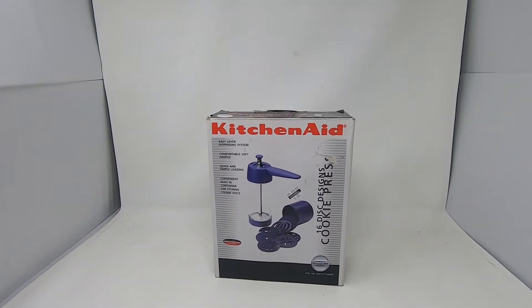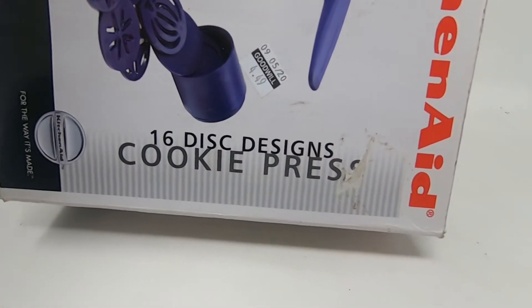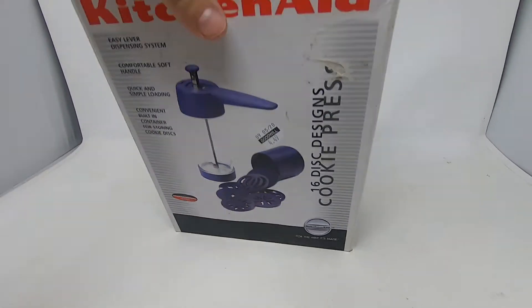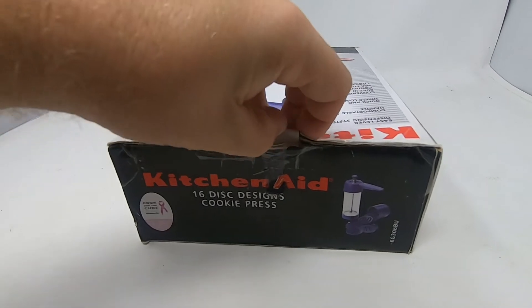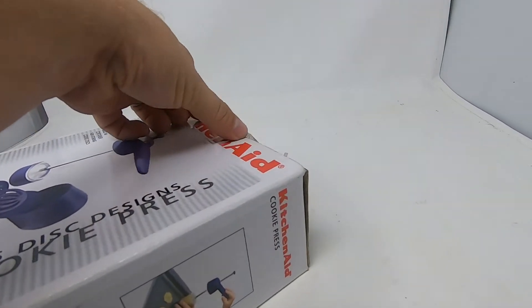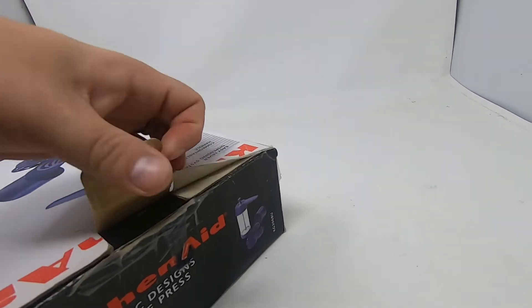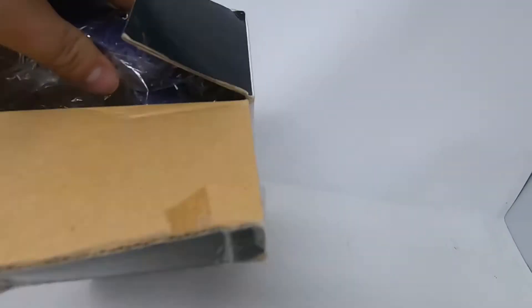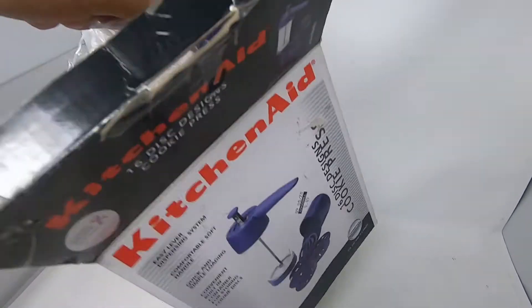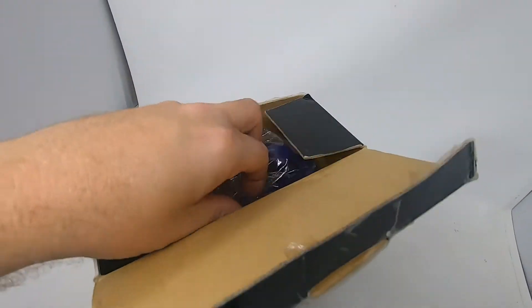The next thing we grabbed is this KitchenAid 16-disc design cookie press. It looks to be opened — I wasn't sure if it was brand new or not, it didn't look like it. But then I opened it and took a look inside, and as you can tell it is practically brand new, never been used.